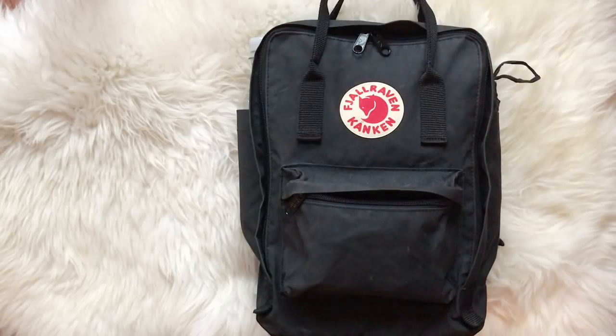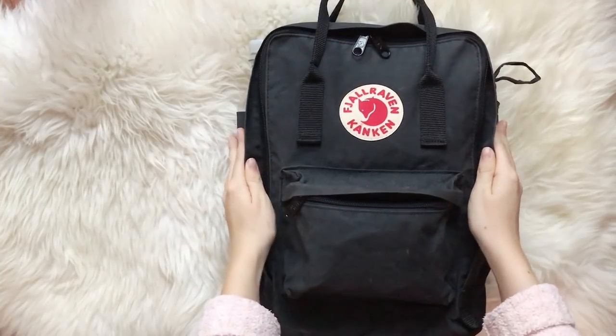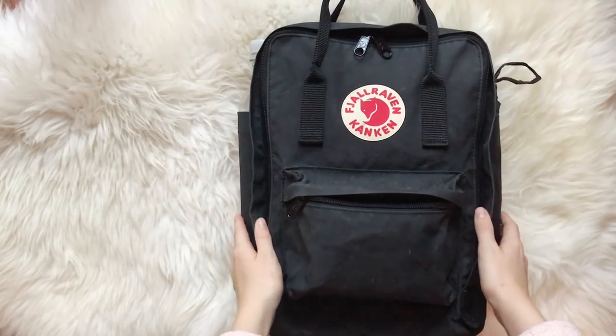Hello everyone and welcome back to my channel. As I'm traveling to Sweden this weekend, I thought that for this week's video I could show you what's in my travel backpack and give you some travel organization tips.